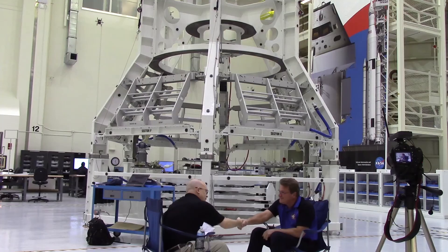Good afternoon Spaceflight Insider fans, Jason Ryan here. I am at the Neil A. Armstrong Operations and Checkout building at Kennedy Space Center in Florida. I am joined by none other than the legendary Jules Schneider with Lockheed Martin. Jules, thank you for joining us today.